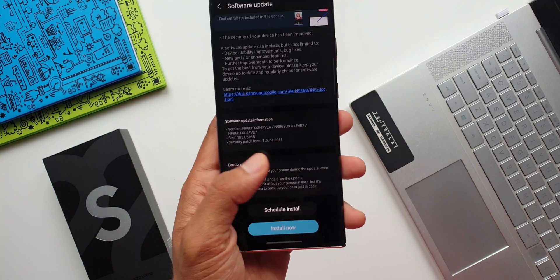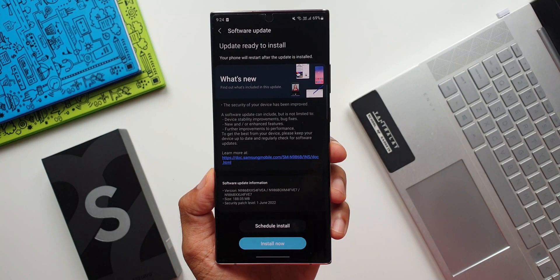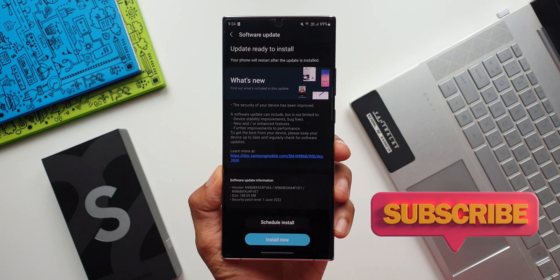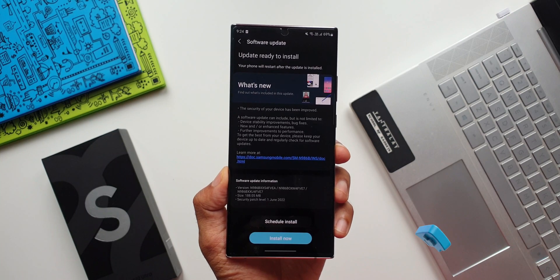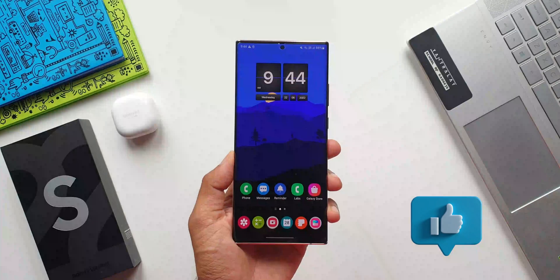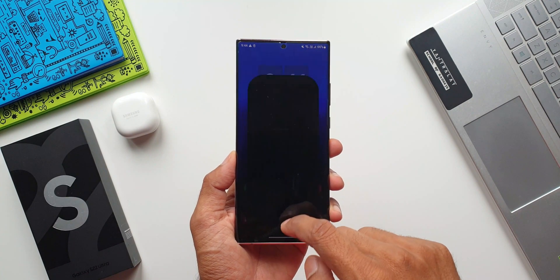As you can see, the size is about 188.05 MB. This is a basic changelog for the security patch — we don't have any new features being added here. It talks about device stability improvements, bug fixes, and improved device security. I've already downloaded the update and I don't see any changes; it is mainly the security patch level.